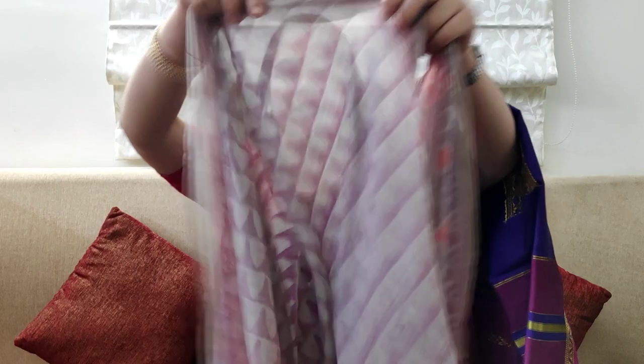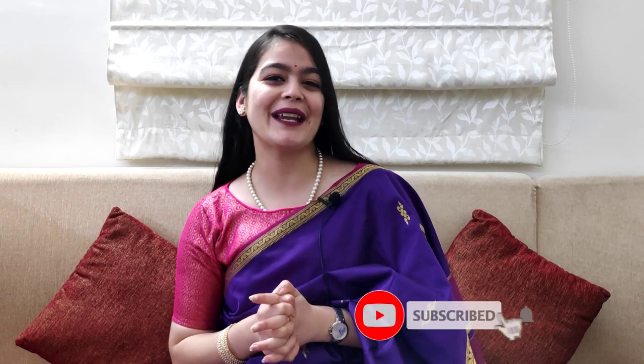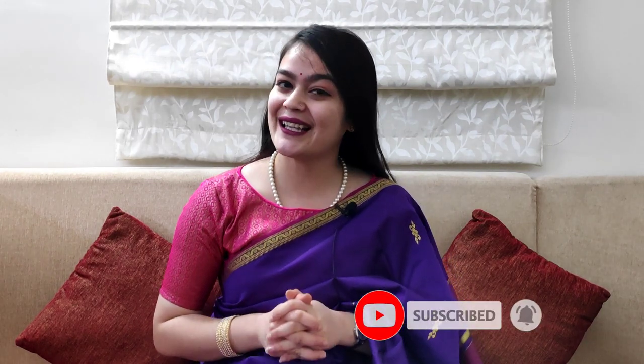Now I'll show the dupatta — the fabric is very soft and has a matching print. So guys, this was the haul video. I hope you liked this video. Please like this video, please share this video, and if you are new, then subscribe to this channel.